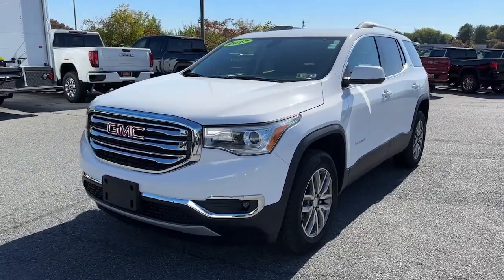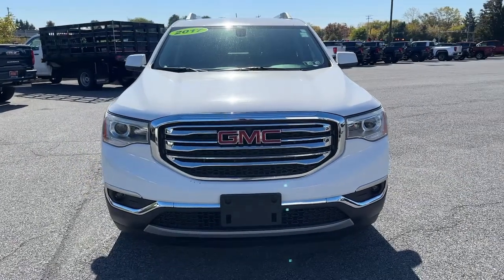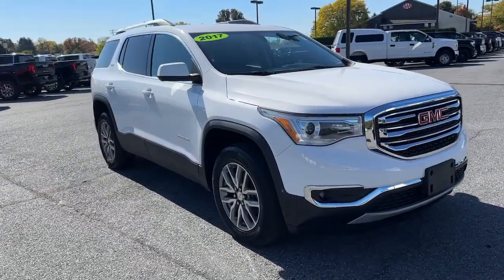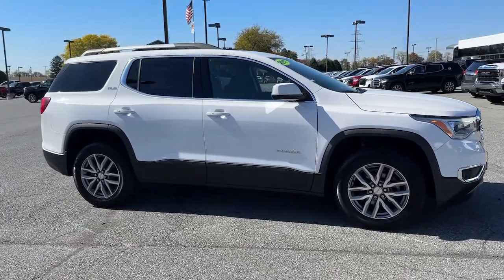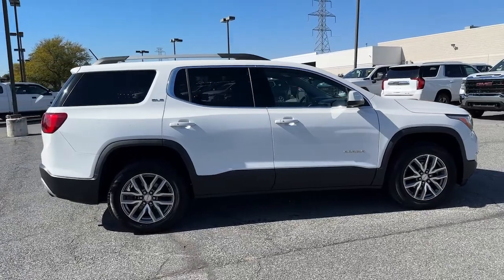Looking for your dream car? It could be the 2017 GMC Acadia. This vehicle is an outstanding buy with fewer than 90,000 miles on the odometer. Take a closer look at this handsome GMC Acadia, the safety-minded family hauler that offers the space and amenities you need to make every excursion relaxing and enjoyable.